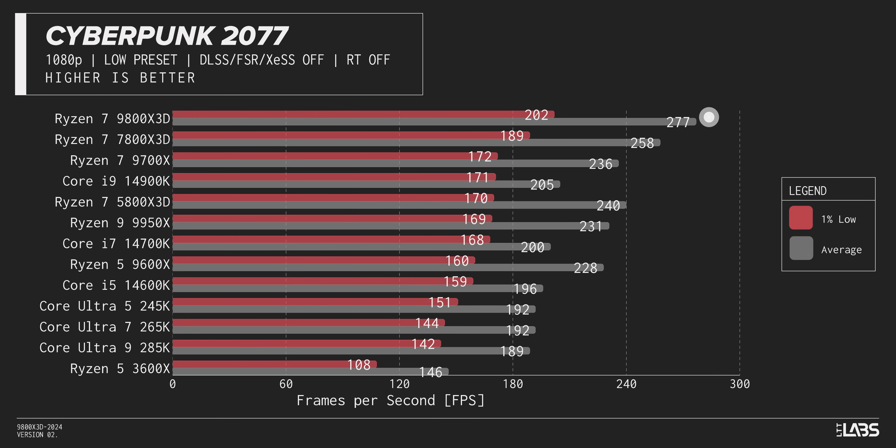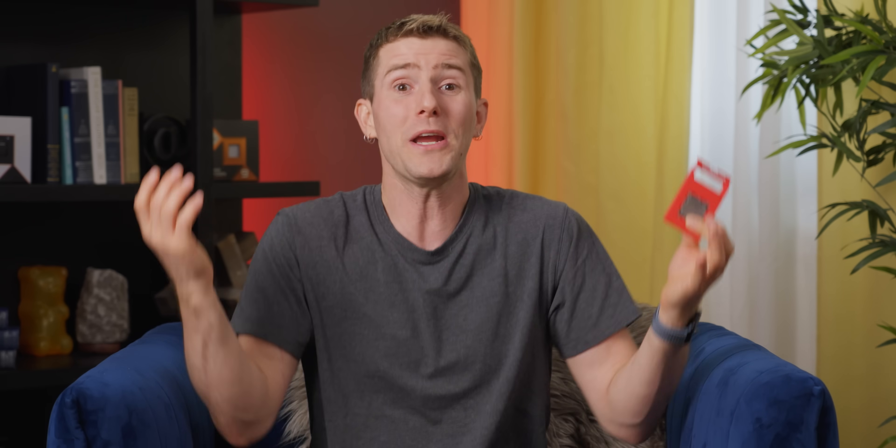In Cyberpunk, the 9800 X3D shows similar gains over every other chip, and Intel gets demolished across multiple generations. There's a little more gen-to-gen uplift we'd like to see, but it's clear we're off to a bloody good start. Total War: Warhammer 3 is yet another win — it isn't much better than the 9700X, but it is better.